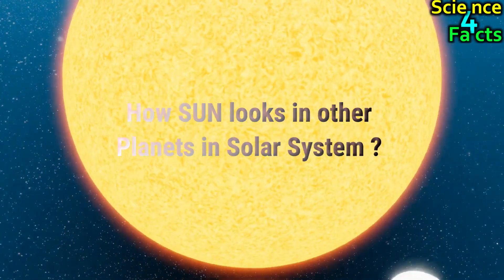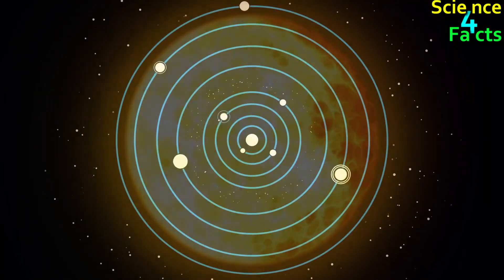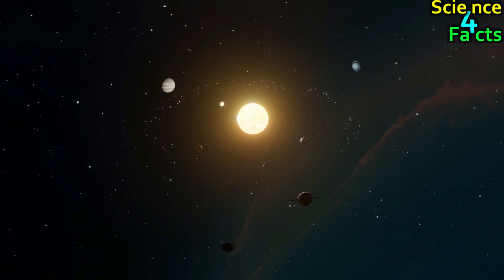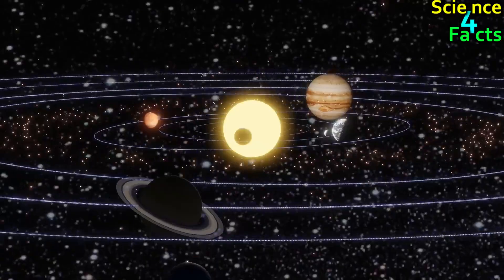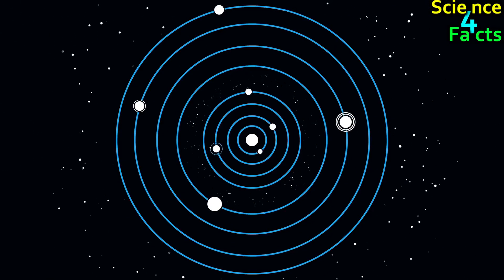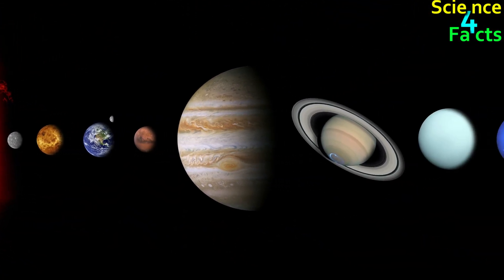How the Sun Looks from Other Planets in the Solar System. The Sun is the center of the solar system and the primary source of light and heat for all the planets. However, the appearance of the Sun as seen from different planets can vary significantly due to factors such as distance, atmospheric conditions, and the planet's own rotation. In this topic, we will explore how the Sun appears from various planets and the unique features that make each view different.